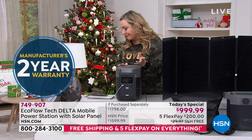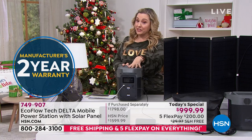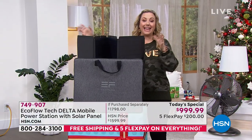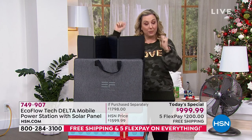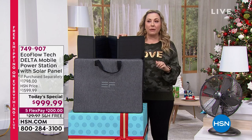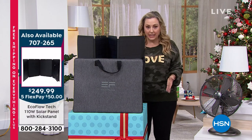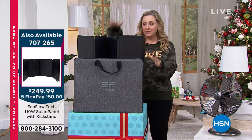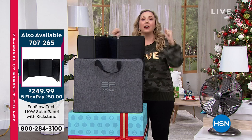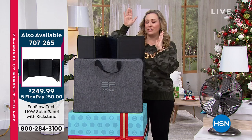If you want the solar panel and you already own the Delta — because we've sold it without the solar panel — I have a few left of just the solar panel. We did a sale price with free shipping and handling and five flex pay. It is not the regular $400 price — it's $249.99. Dozens of you are already picking this up. If you already own the Delta and love that solar panel, here it is by itself. We have a few left, so don't wait.